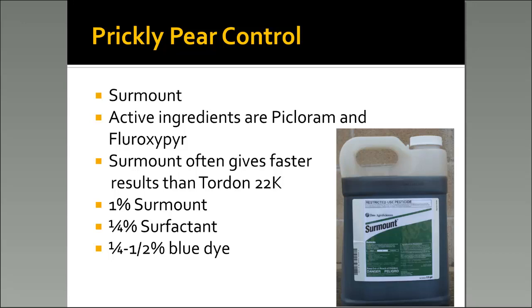For prickly pear control, Surmount is a good way to go. Tordon 22K also does well, but the Surmount has two active ingredients — picloram and fluroxypyr — whereas Tordon 22K only has picloram. Therefore it will take a lot longer to get a good kill on prickly pear with Tordon than with Surmount. The recommended rate of Surmount is 1% with a quarter percent non-ionic surfactant and a quarter to one-half percent blue dye.